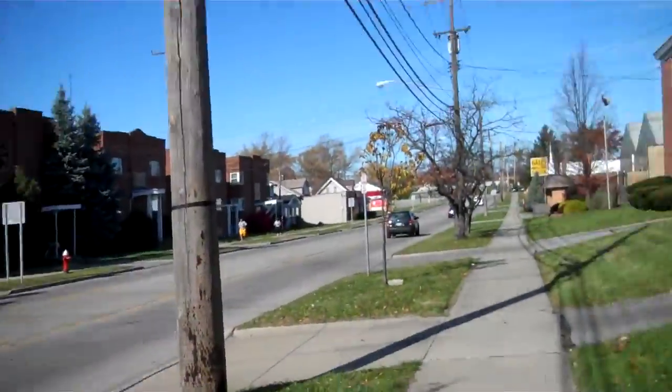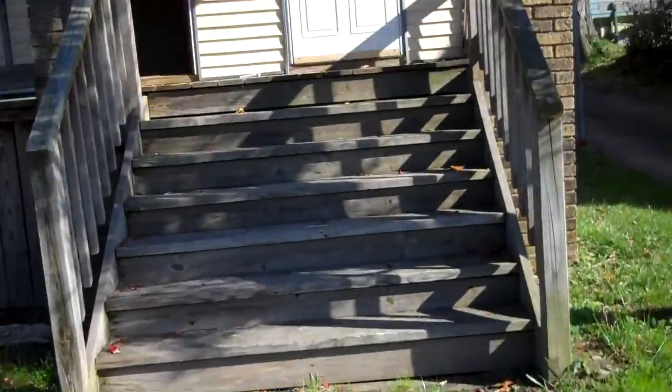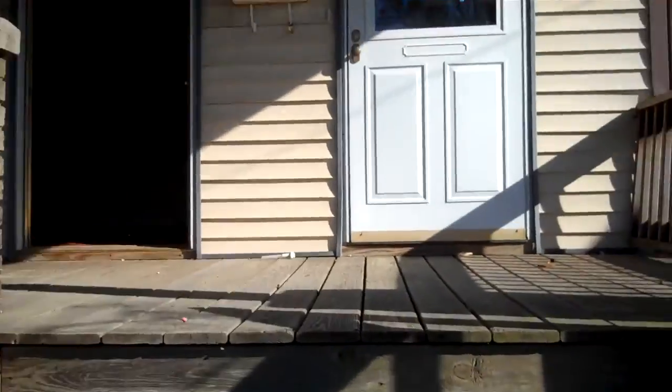That will walk you up — that's your steps. Bringing you up to the property, take you through the down unit and the up unit real quick. This is walking right into the property here, it's a nice deck out front. Two separate entrances.